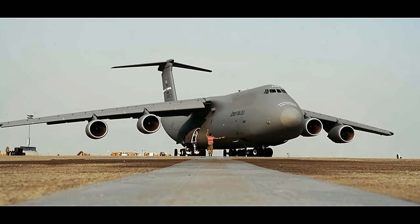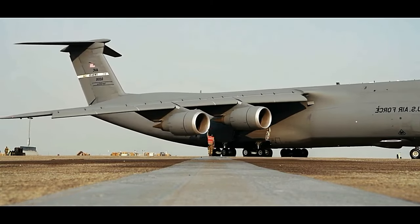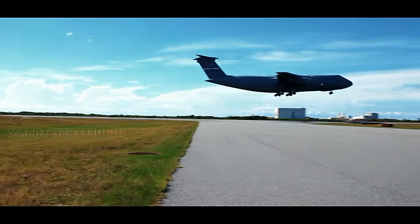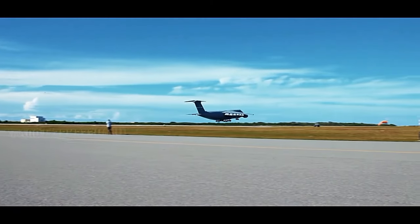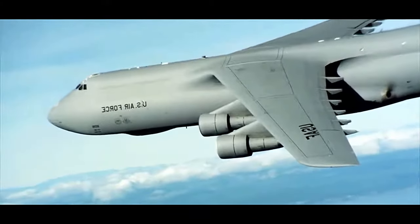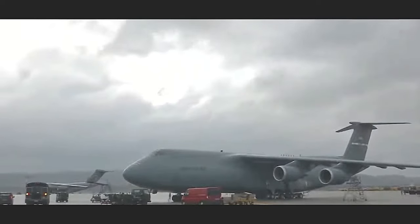The C5M Super Galaxy is a strategic airlift aircraft considered one of the largest military transport aircraft in the world. Developed by Lockheed Martin, it is an upgraded version of the original C5 Galaxy, featuring improved performance, modernized avionics, and enhanced lift capabilities. In this video, we will explore the key features and capabilities of the C5M Super Galaxy.